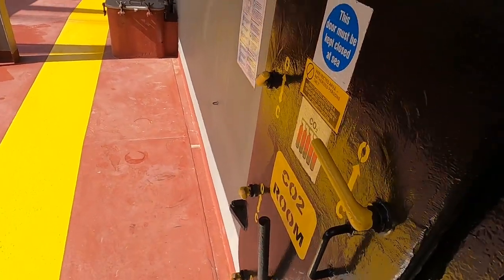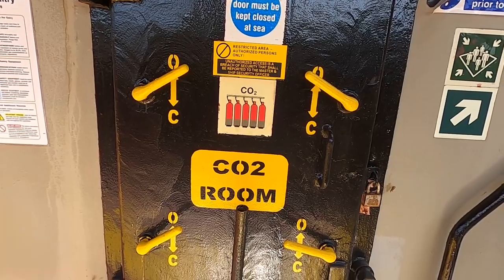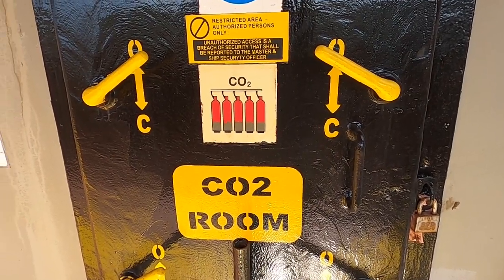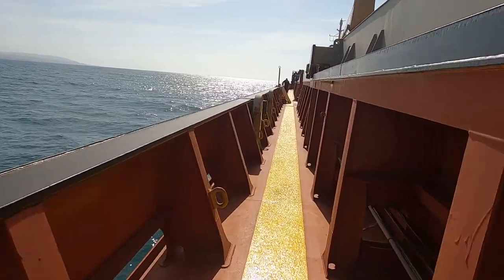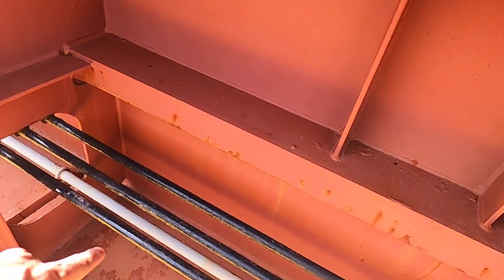Burası karbondioksit odası. Burada sabit karbondioksit var; bizde 63 tane büyük tüp mevcut. Bunlar ambar ve makine dairesini kumanda ediyor. Acil durum olduğunda, yangına kendimiz müdahale edip söndüremezsek, karbondioksitleri patlatıp içeriği söndürüyoruz. Bu CWP dediğim sabit söndürme devresi; bunlar ambara bağlanıyor.